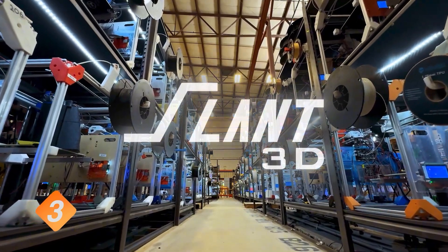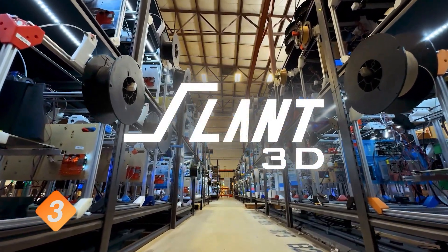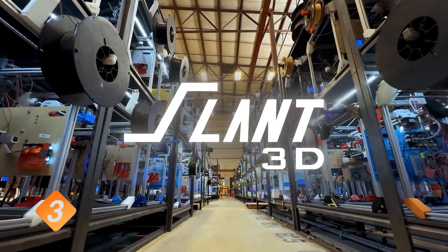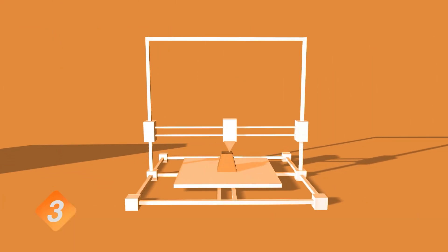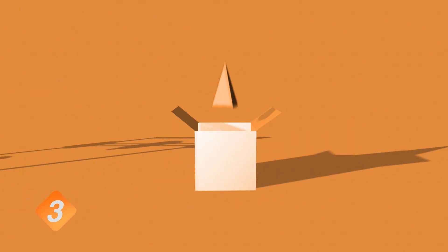If you are in the US, Slant3D can be your unlock for scaling your business. These guys run the biggest farm in the US — they can not only mass produce according to market demand, but also take over the complete fulfillment process. This will free up your valuable time and let you focus on improving your CAD skills, for example, enabling you to create better products and thrive as a business. This is crucial to survive in today's market.